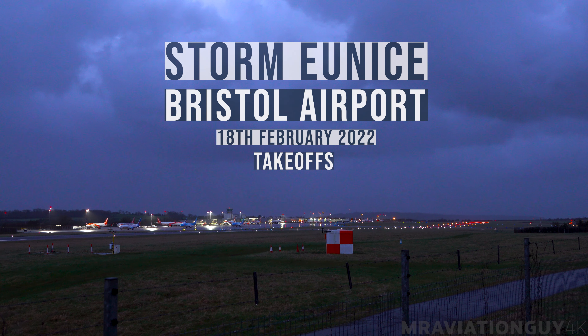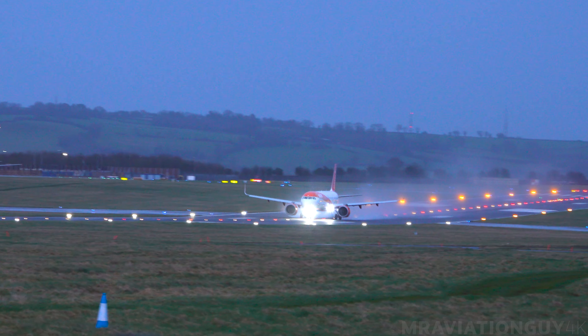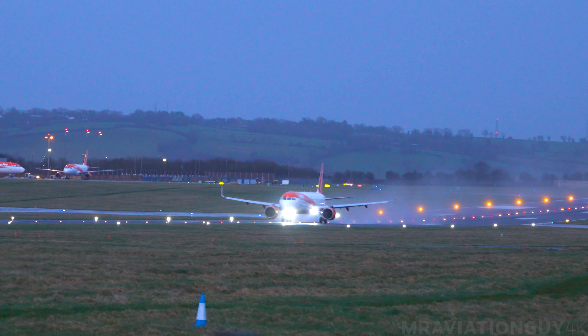Alpha X-Ray, runway 27, surface wind 230 degrees, 16 knots, gusting 27, cleared for takeoff. Cleared for takeoff, EZ-75, uniform Tango.